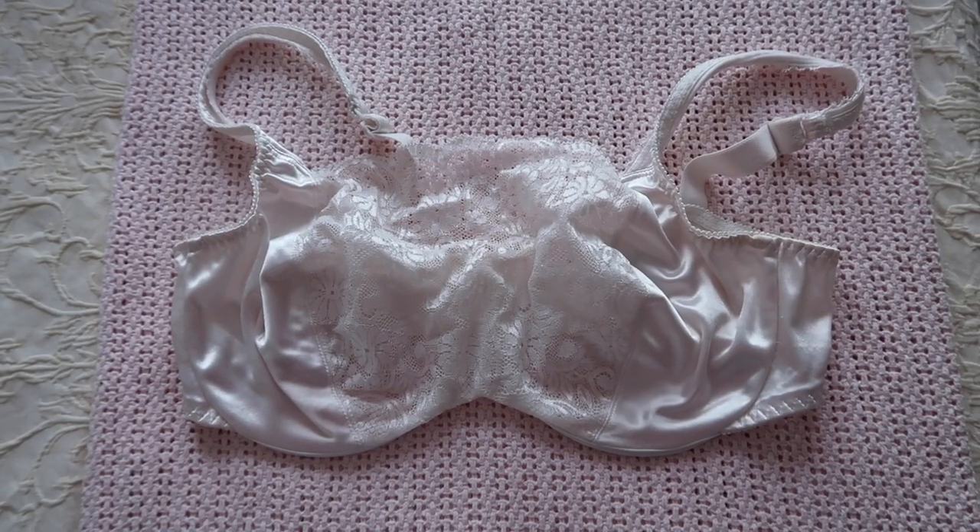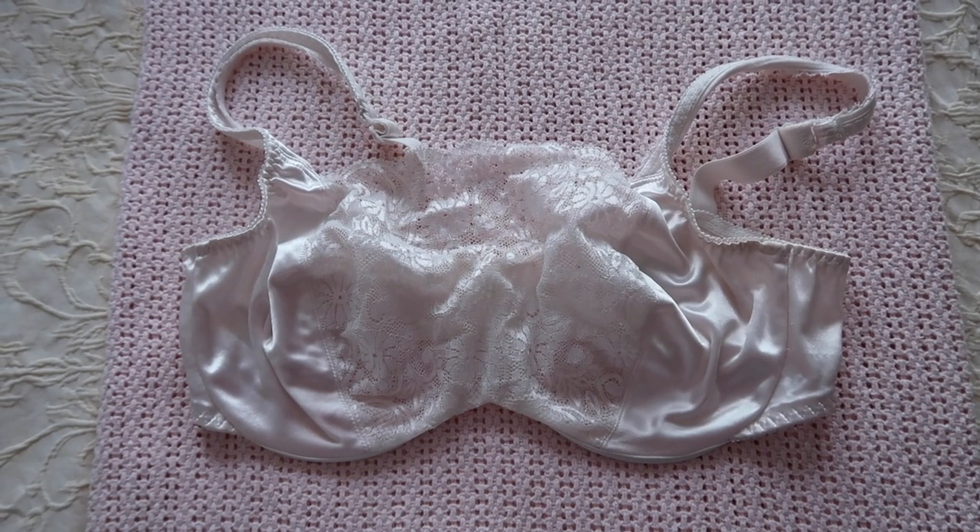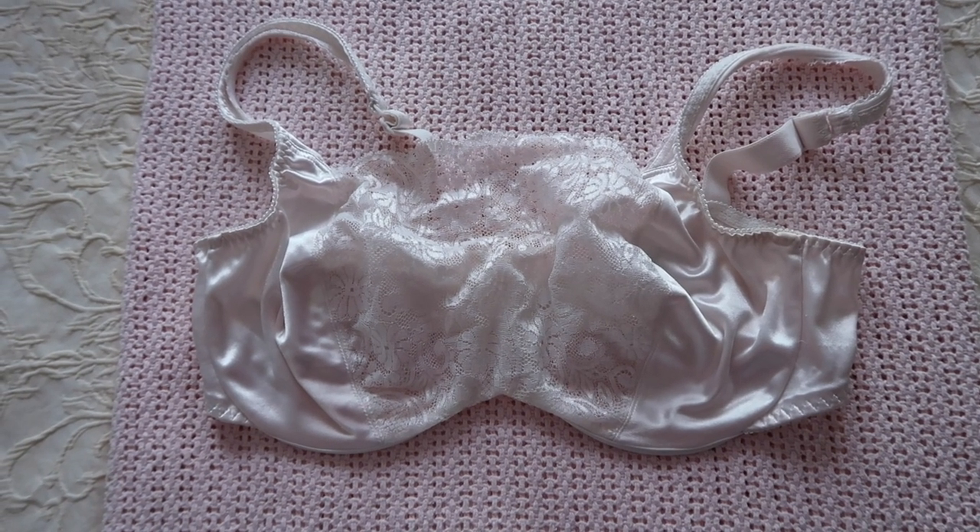The last bra I got — I know this is from the nineties. It's a bit big but it still fits me pretty well. This is from Bali. It's like a high neck bra and it's very comfortable.